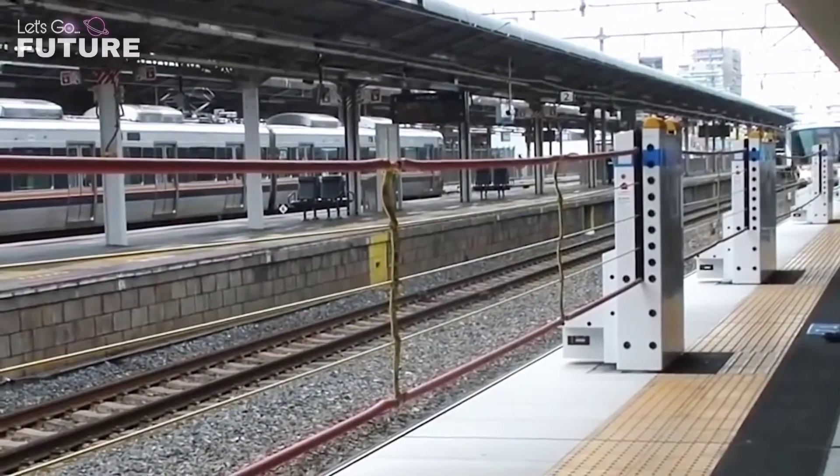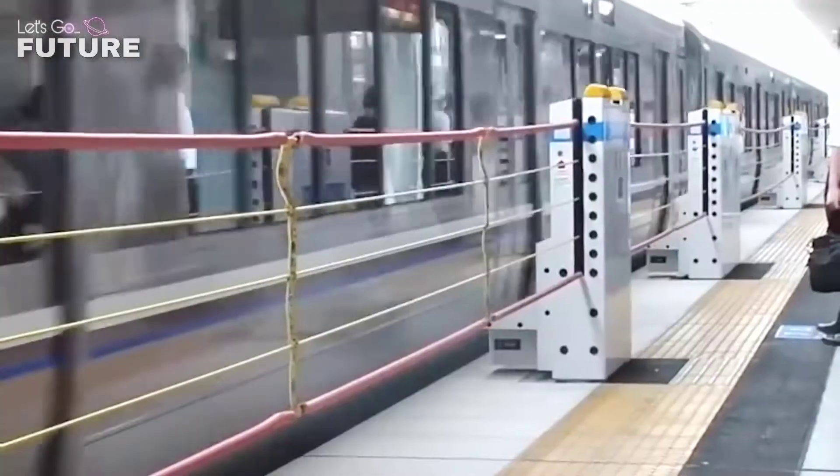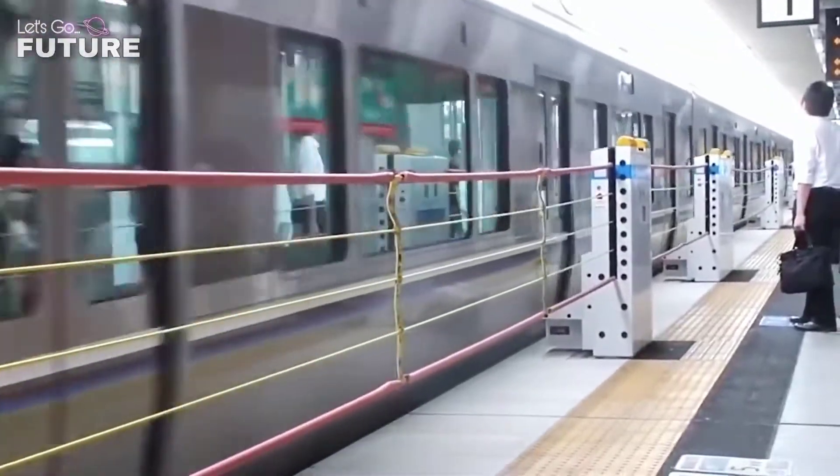That's why authorities are inventing new ways to protect people. This protective fence can be found in the Osaka prefecture in Japan — it protects people at the Ibaraki Railway Station.